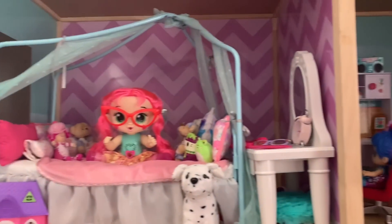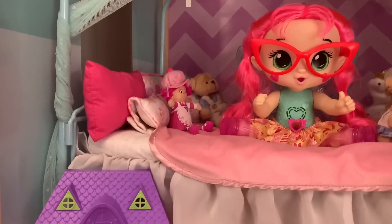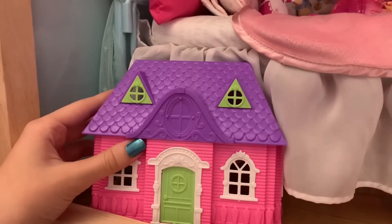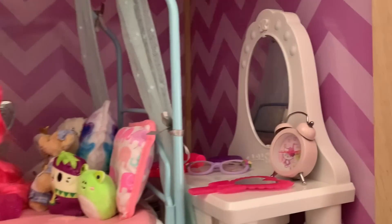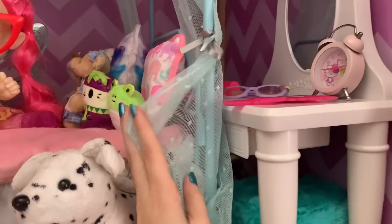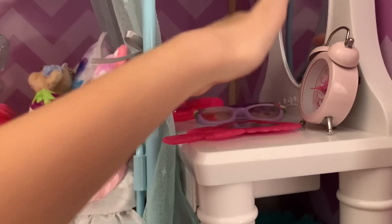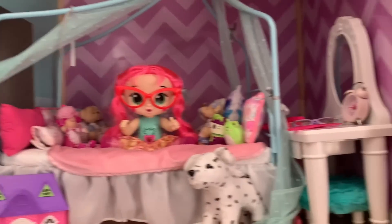We're gonna start with the top floor, which has two bedrooms. In the first bedroom we have this really cute little canopy bed — it's really nice and big, with lots of pillows and plushies, and a cute fairy doll. In front of the bed we have a little dollhouse and the doll's dog, Oreo. We also have this little vanity with a mirror, a drawer with stuff inside, some glasses, makeup, and a really cute Hello Kitty alarm clock that actually works.